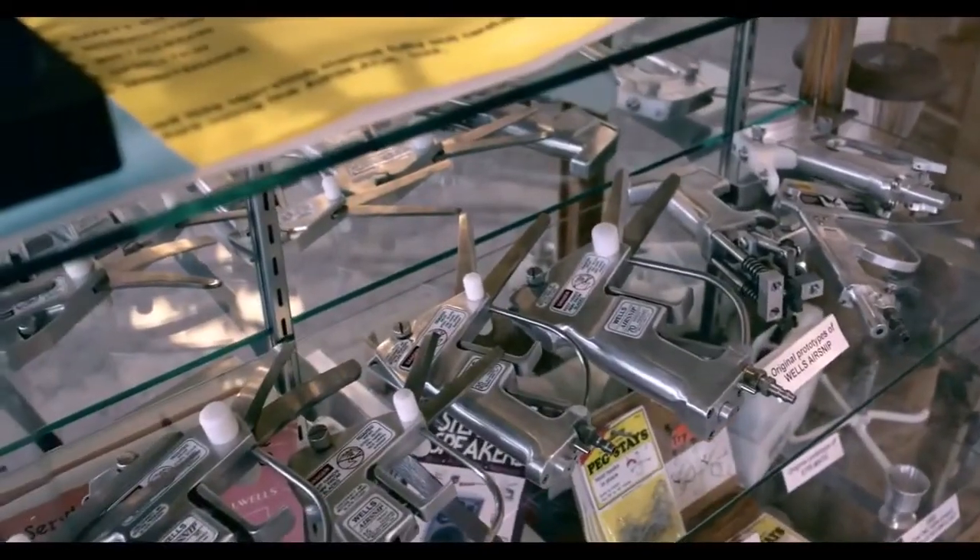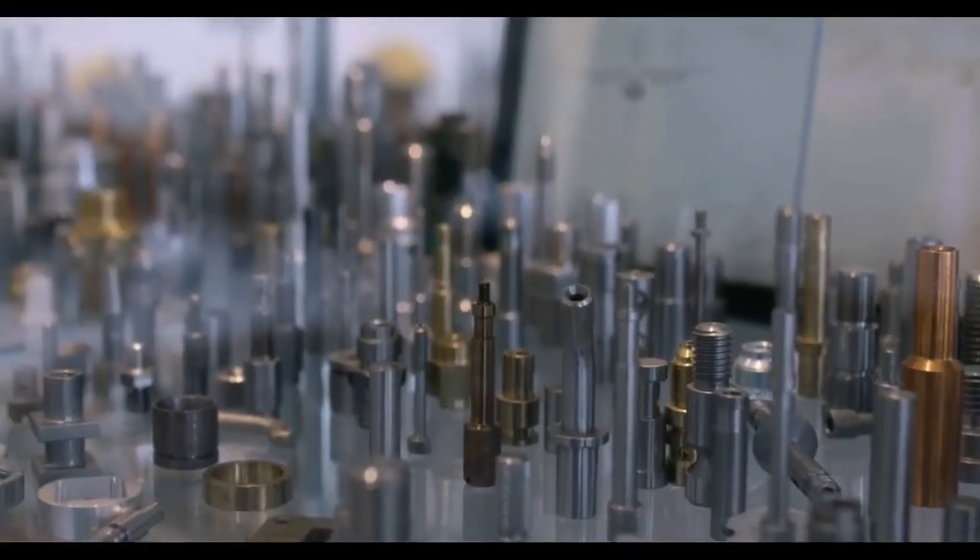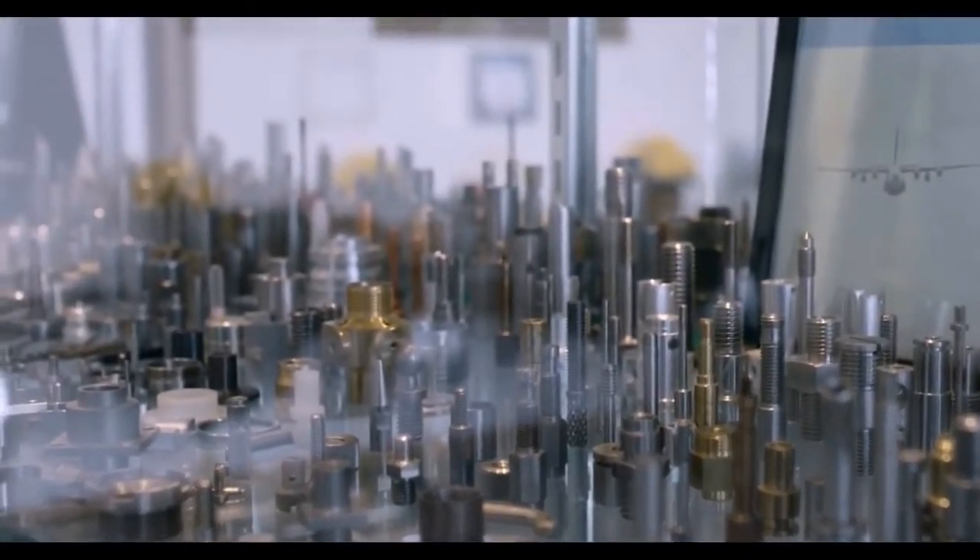We do a lot of parts for the medical industry. If I'm machining a part that can go into an MRI machine to help save someone's life, that's a good thing. When you stop and think about it, it's a good feeling.